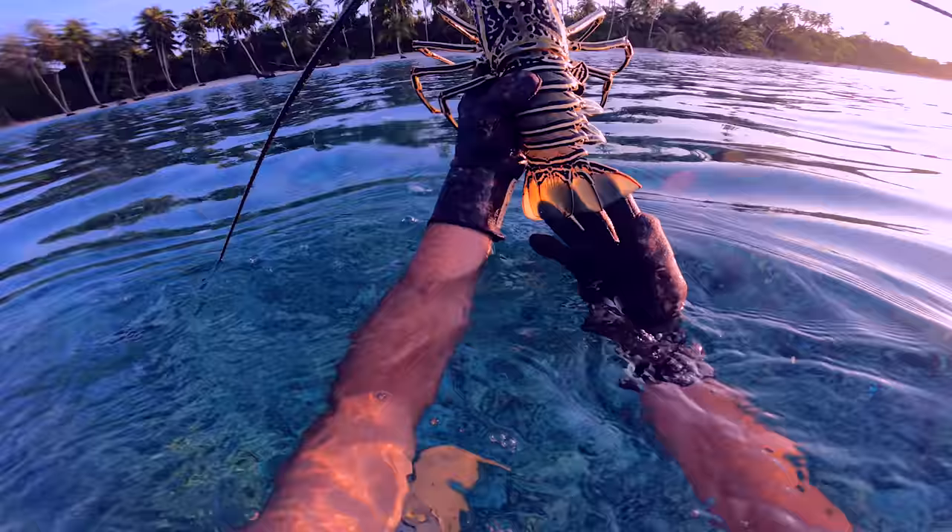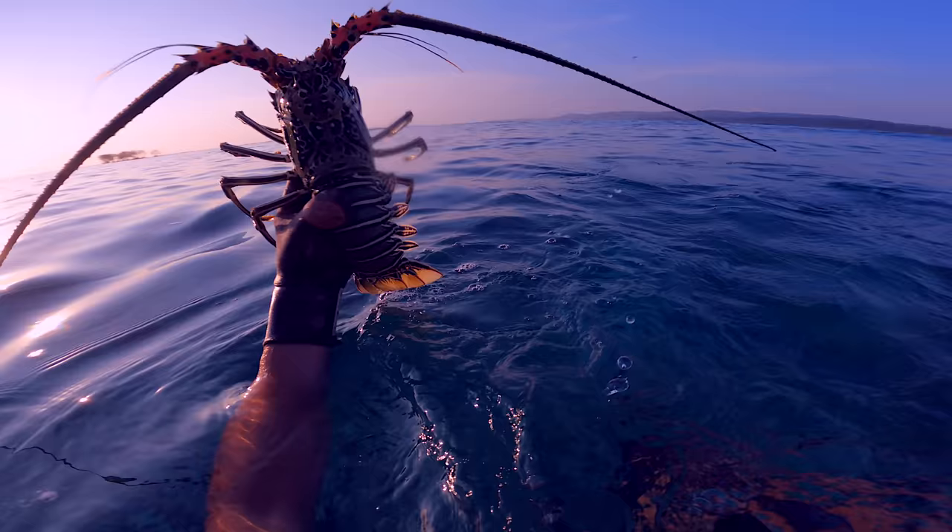That's a big fella. That's the biggest lobster I've seen in Indonesia. Huge. Catch and cook larvae.